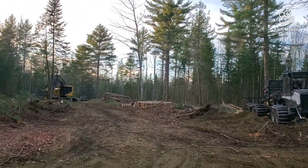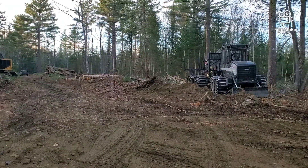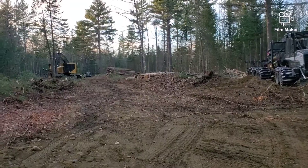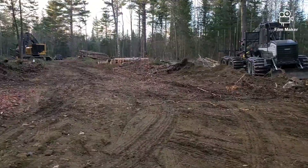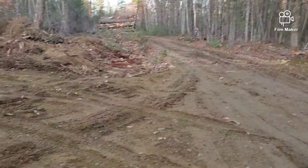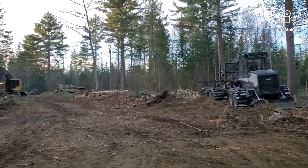We were going to use this yard — I opened all this up, and this would have been really good. But about where the buncher is, I thought it was hard and he just sunk right down into it, so that wasn't gonna work. So we pivoted and I opened up this yard so that we could be up on a hard road, and I think that'll work good for us.